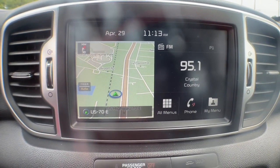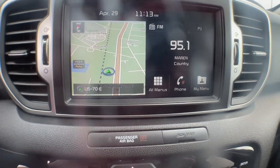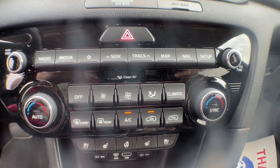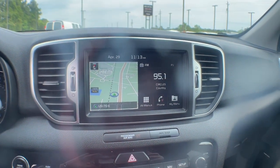Panoramic roof, keyless entry, all-wheel drive, backup camera, satellite radio, keyless start, fog lamps, heated mirrors, steering wheel audio controls, Bluetooth connection.